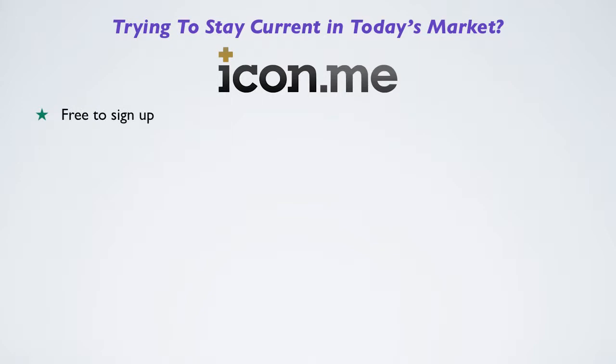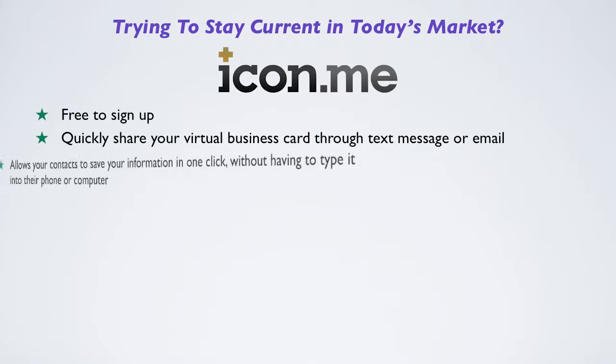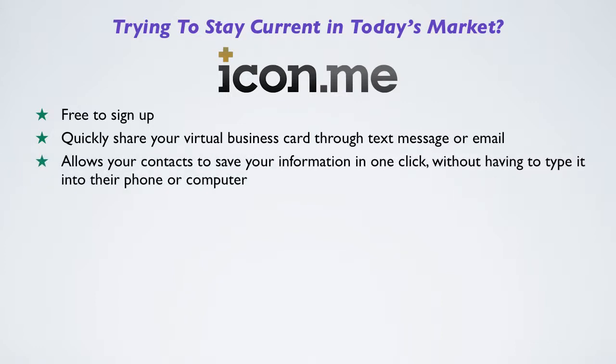Free to sign up. Quickly share your virtual business card through text message or email. Allows your contacts to save your information in one click without having to type it into their phone or computer.